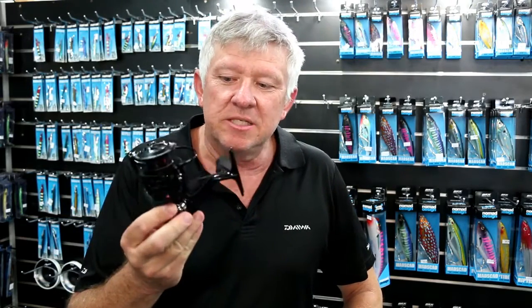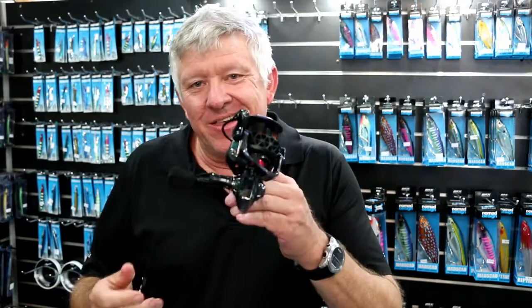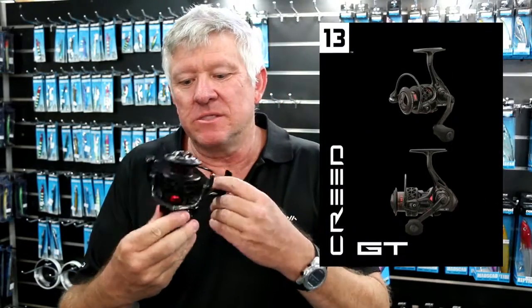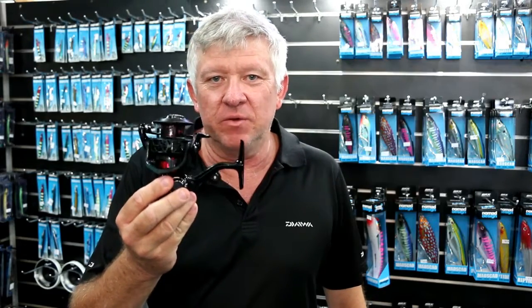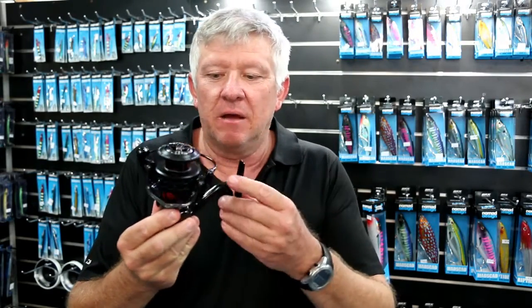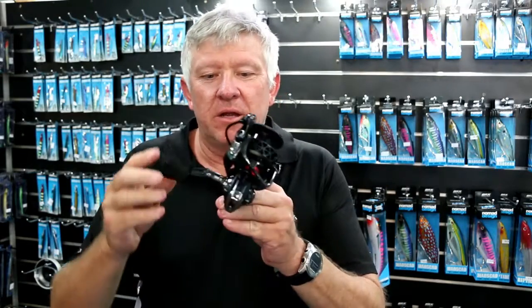Hi guys, welcome to Mossips. Just another new product in store in the last couple of weeks. This is from 1-3 Fishing. Their new GT Creed reels come in 1000, 2000, 3000, and 4000 size. Great to look at, nice smooth little reel.